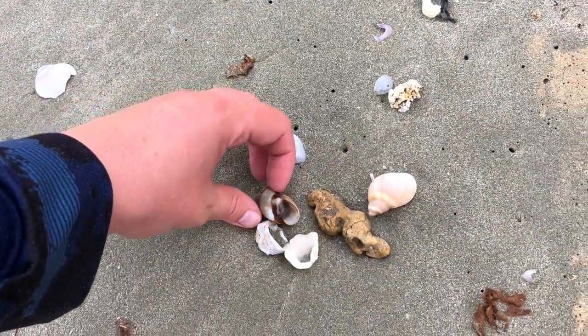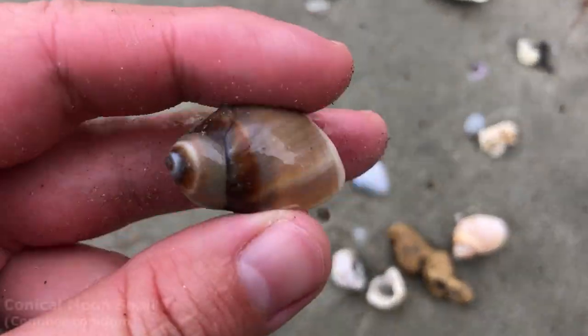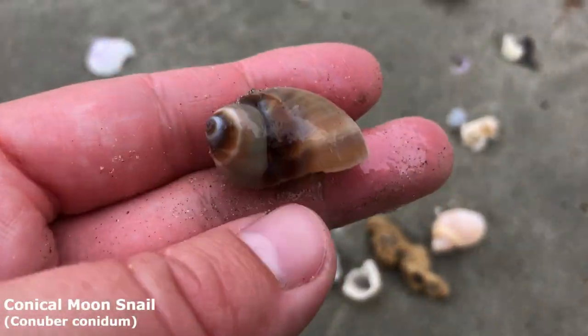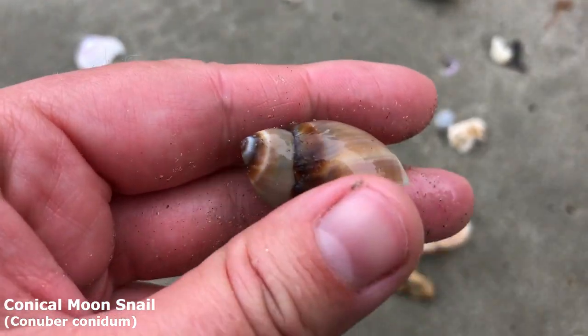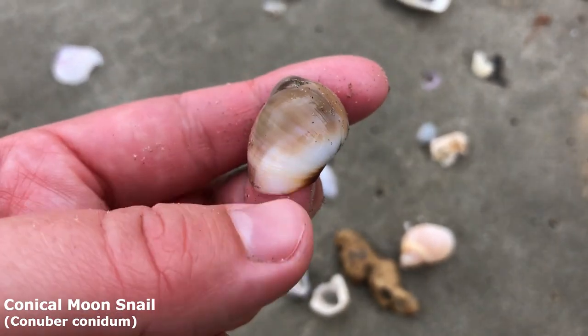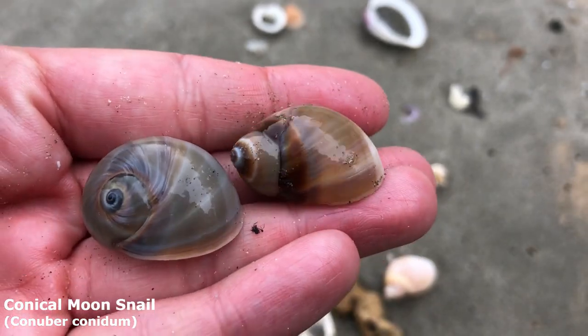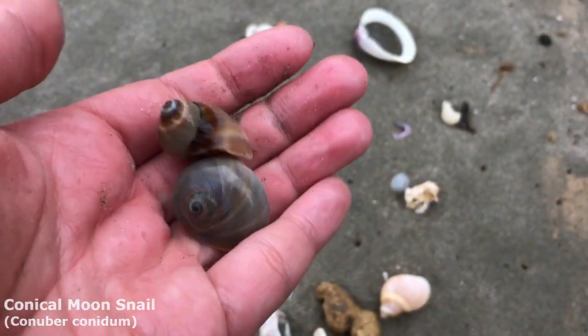Oh, look at that conical moon snail — he's got great color on the bottom. Oh, he's got nice color on the top too — look at him. Lovely tan and deep brown with some whites on that swirl — oh, it's so beautiful. Got a bit of a white base too — I guess that's where the head comes out. You can go with my off camera bladder moon snail because there are just so many bladder moon snails — I'm picking them up whenever I see a nice one.